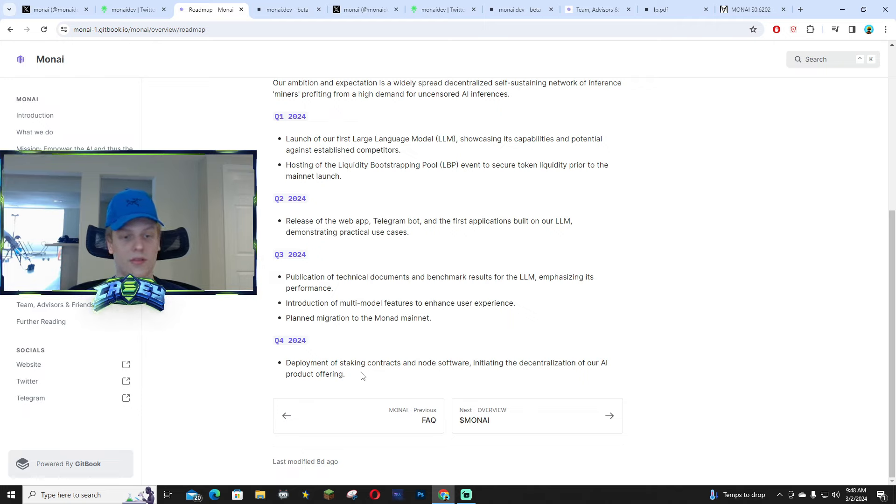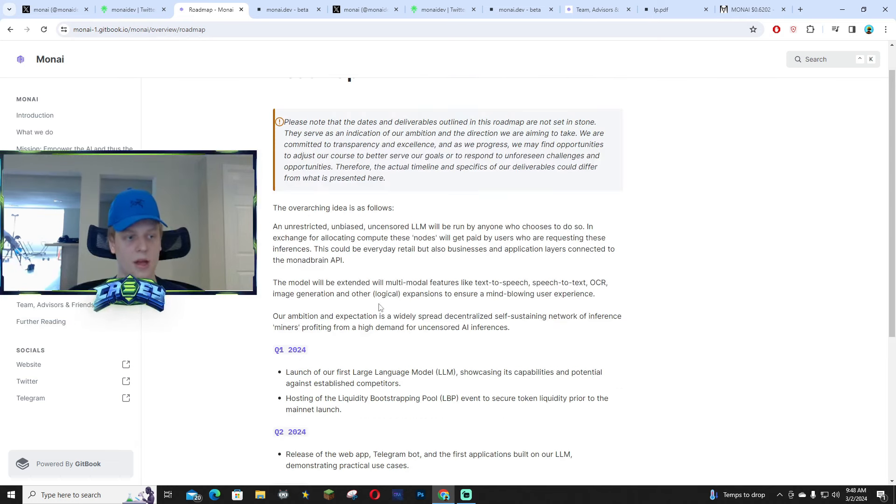Q3 also includes the migration to the MonAI mainnet, which is pretty cool. Q4 is the deployment of the staking contracts and node software, and then initiating the decentralization of their AI product offering. That is the roadmap and what they're going to be focusing on.